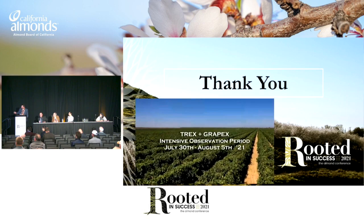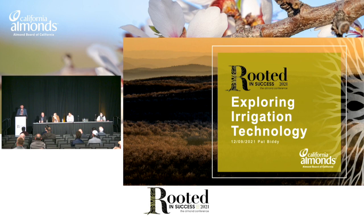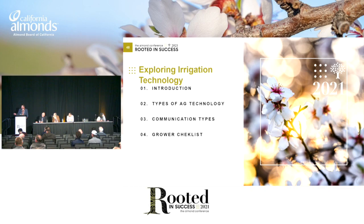I'm going to be talking about the practical application of this irrigation technology that we've been discussing. At the end, I'll have a grower checklist of some questions that you should be asking before purchasing this equipment. We're going to go through the types of ag technology, the communication types that are out there — so how do those sensors actually get onto your phone or website — and then, last, the grower checklist.